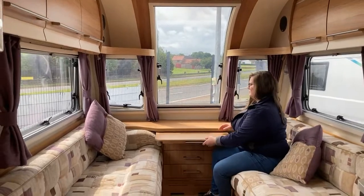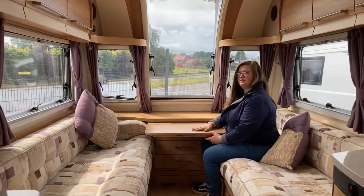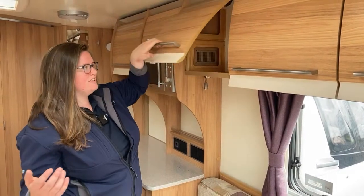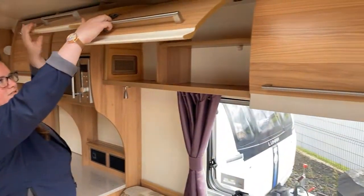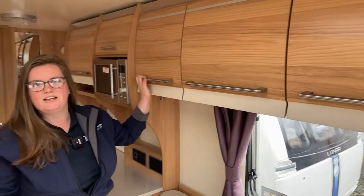Of course you have your table extender here. Now there is a ton of storage in this caravan — for all of its size it really does use every inch of space.